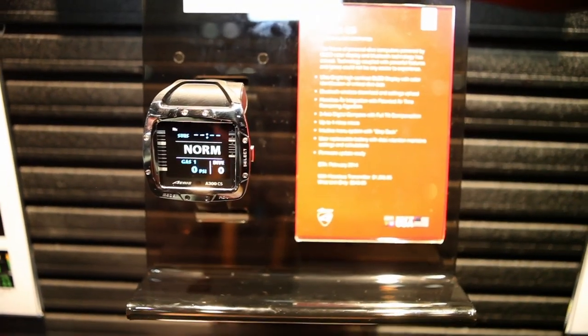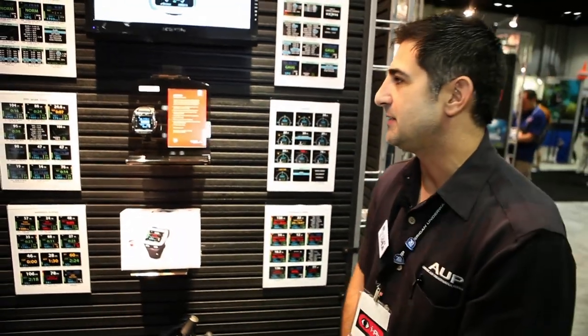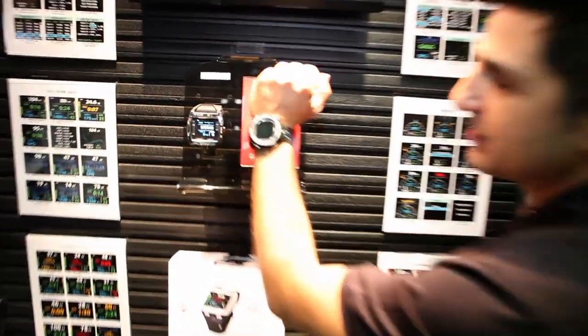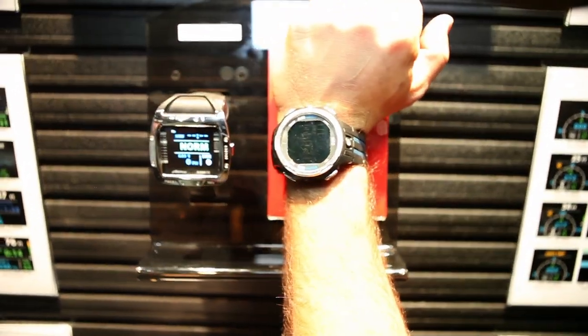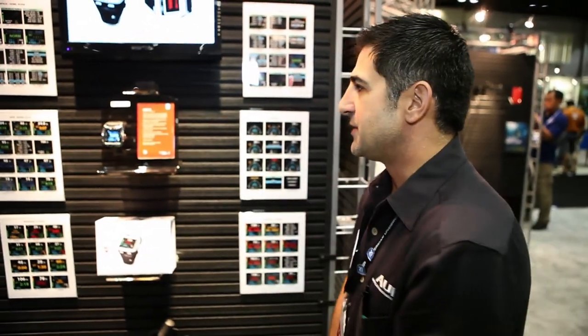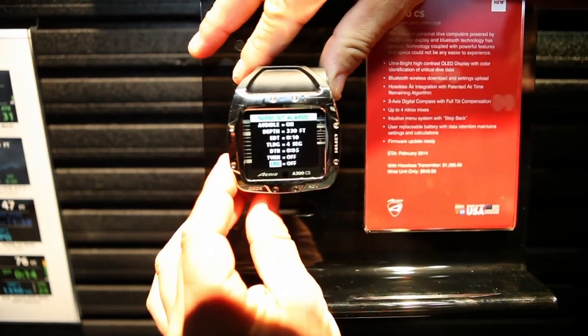The A300CS is the newest in color screen computers. It's highly anticipated and it's small — you can see the size compared to a watch-style computer, not much bigger. We're using an OLED screen, which is going to make it very readable underwater. You can see how small it is but still very easy to read. We've taken all of the ease of any Pelagic computer and put it into a color screen.